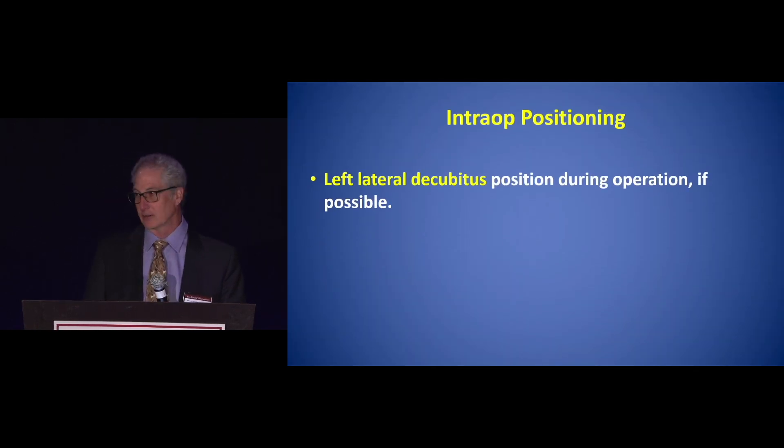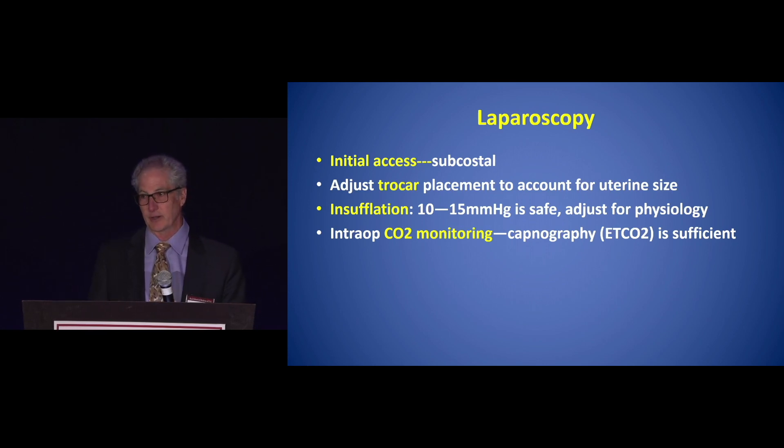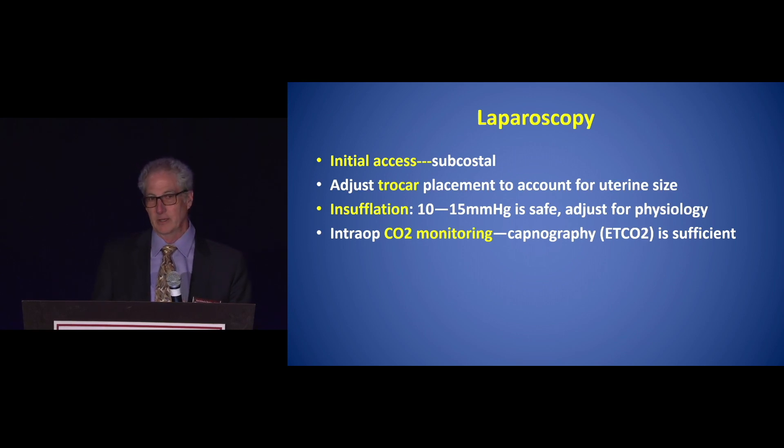Other things to think about: intraoperative positioning — left lateral decubitus position during the operation if possible. For laparoscopy, getting in safely is very important. Initial access should be done very high in the subcostal area, and you should adjust trocar placement to account for the uterine size. You may consider lower insufflation depending on physiology, but 10 to 15 mmHg has been considered safe.